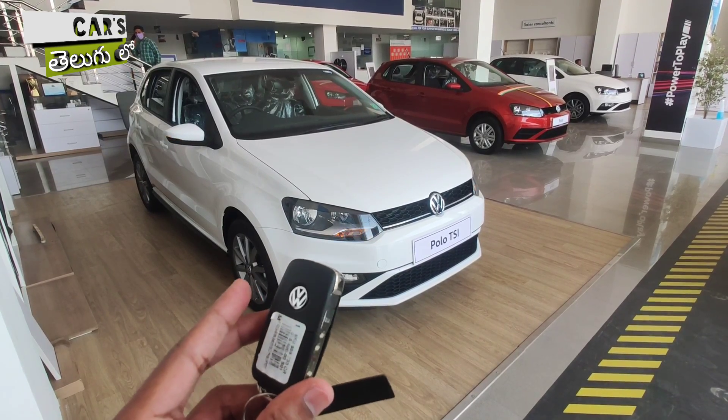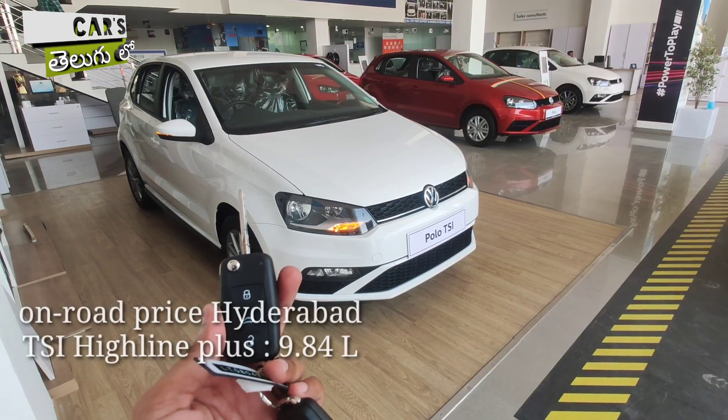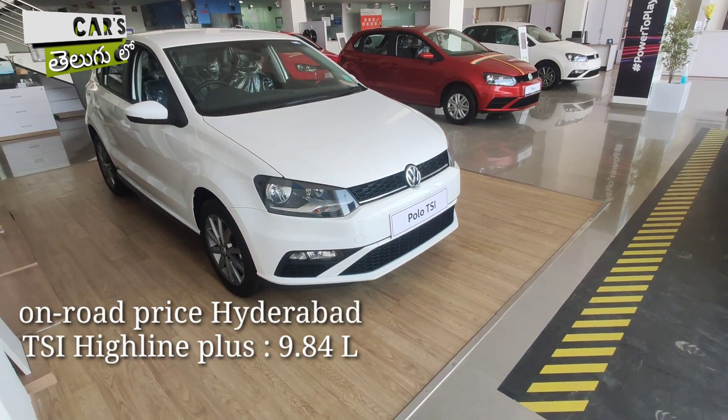Now, if you look at the Highline Plus manual variant and its on-road price, you have 9.84 lakhs for this particular vehicle.